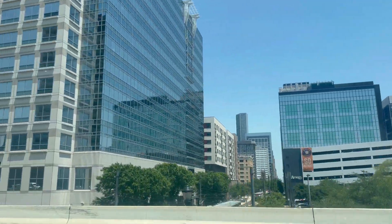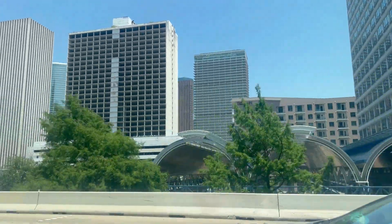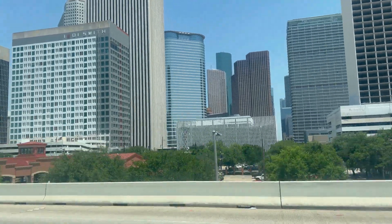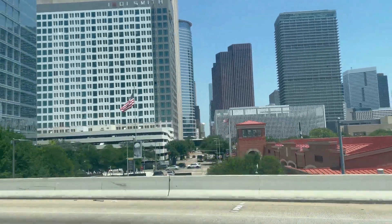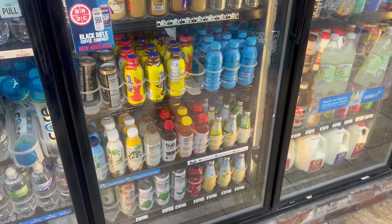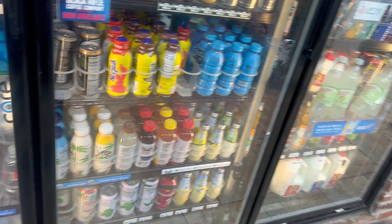Look at all of these beautiful buildings in Houston — I'm honestly not even used to seeing all of these buildings. We're driving through Houston, but for some reason we always stop and get coffee or drinks at the gas station. So you're going to see us at the gas station getting some drinks, and then after that you're going to see the houses that we want to go see.